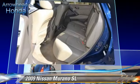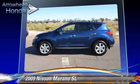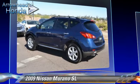This Nissan features dual front airbags, alloy wheels, and all-wheel drive. Safety features include traction control and stability control.